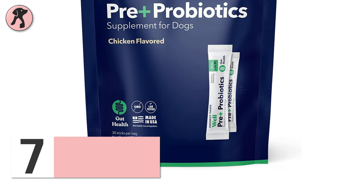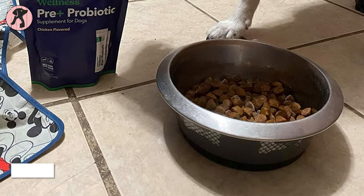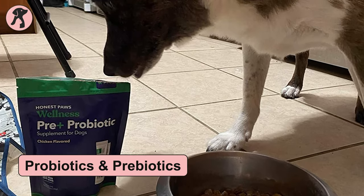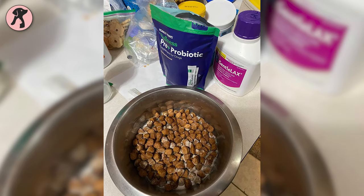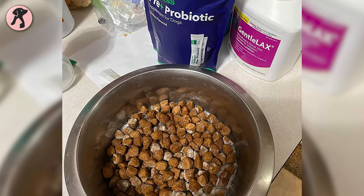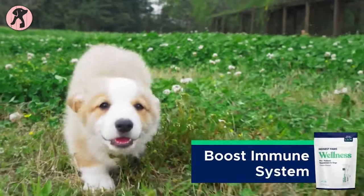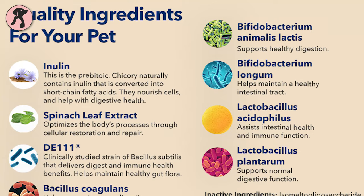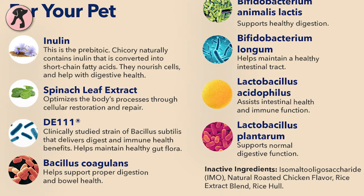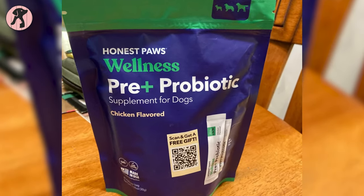Our first pick, Honest Paws Probiotics, is specially designed to support your dog's digestive system. As you know, healthy guts mean healthy dogs, and this dog probiotic is formulated with both dog probiotics and prebiotics. It contains 6 strains of probiotics that inhibit the growth of harmful gut bacteria, helping your furry friend's digestive well-being with a strong immune system. This natural prebiotic inulin is derived from chicory and stimulates good bacteria in the gut, helping your dog to avoid diarrhea, loss of appetite, constipation, and many other problems.